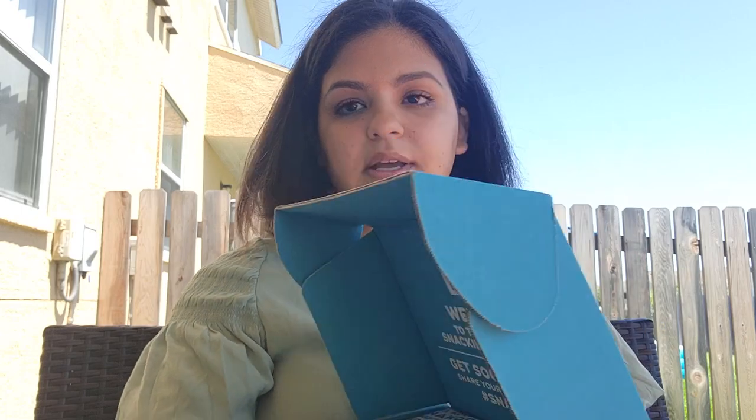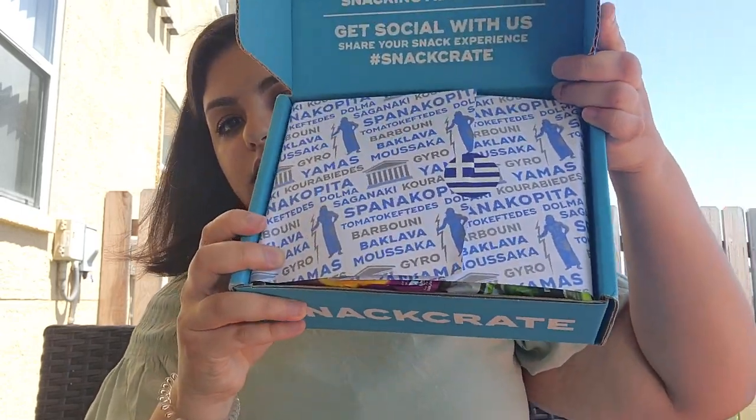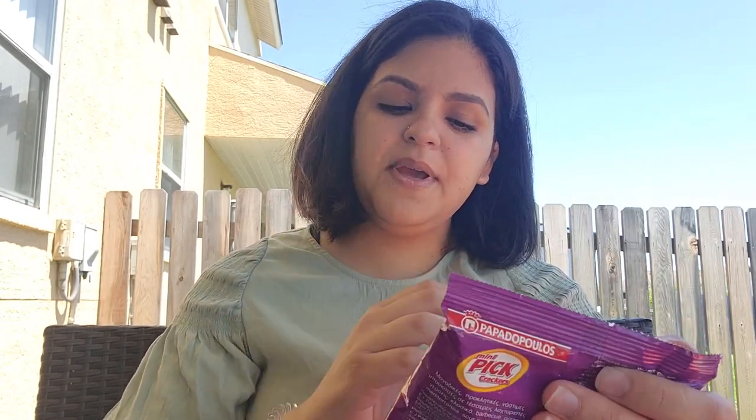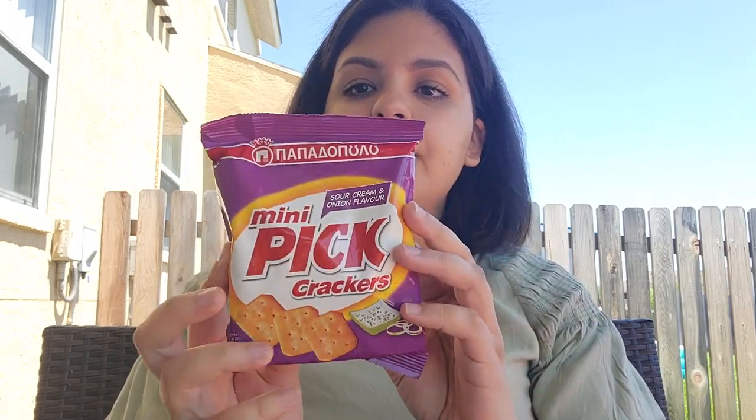Inside the box you'll see the packaging like this. So for the first snack, it's mini Pik crackers — sour cream and onion flavor.